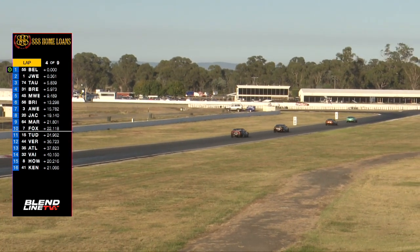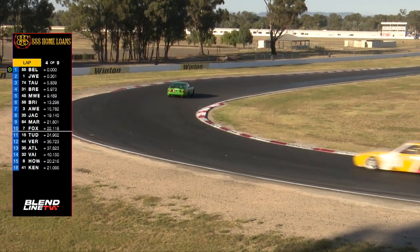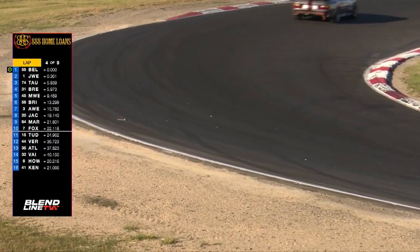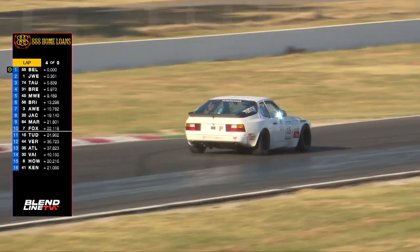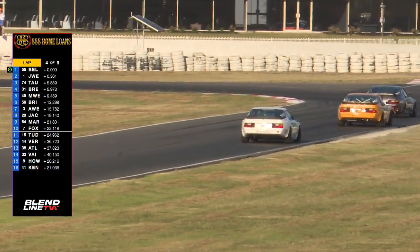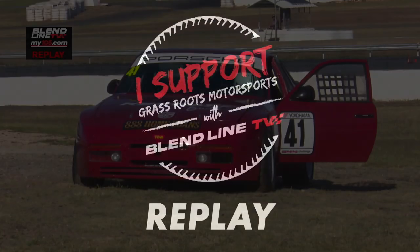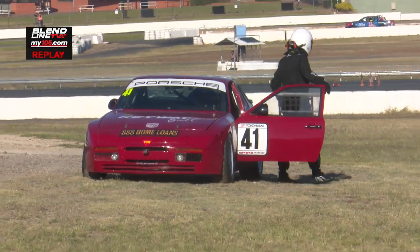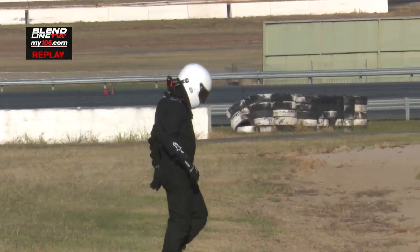The cars need to be very aware on the restart about overlapping. The Motorsport Australia rulebook says there is to be no overlapping until you get to the control line, which in this case is the start and finish line at Winton Motor Raceway. There's debris on the track as well, so a little bit of cleanup to be done whilst we're under safety car. Car 15 — Andy Tudor — has a bit of panel damage on the front of that car.